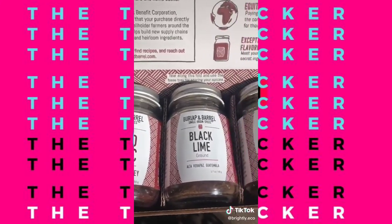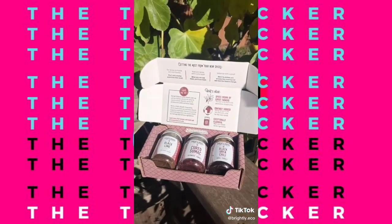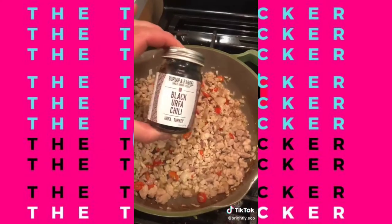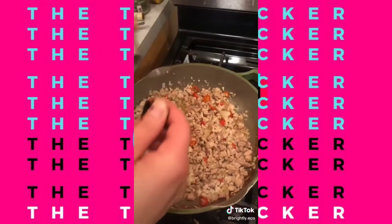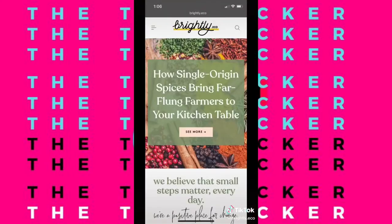That is why it's important to choose single-origin spices. Companies like Burlap and Barrel work directly with hand-picked farmers. This way they source spices from environments that each plant thrives in, support local farming practices, and are able to sell high-quality spices with less travel emissions.